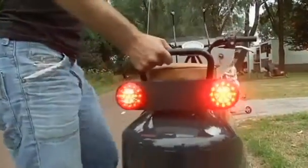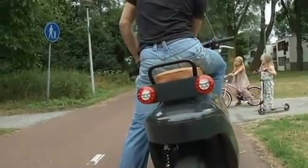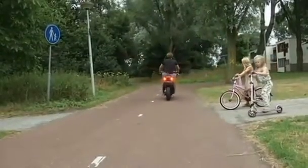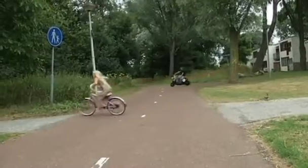Designed by local start-up company VanEco, the prototype is called the BE. It's fully electric and can travel for around 80 kilometres at speeds of up to 25 kilometres an hour — ideal for fast and flexible city travel.